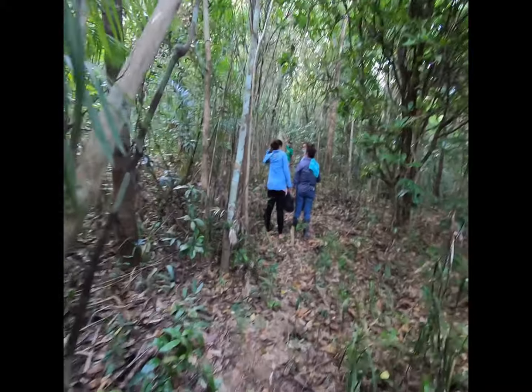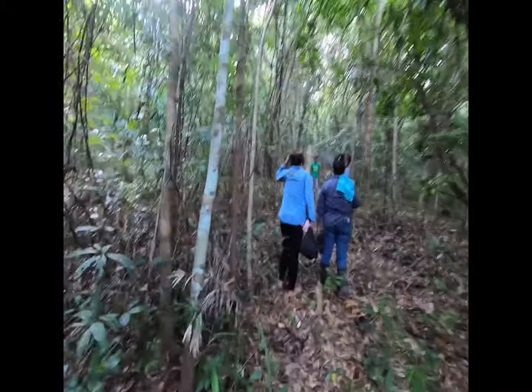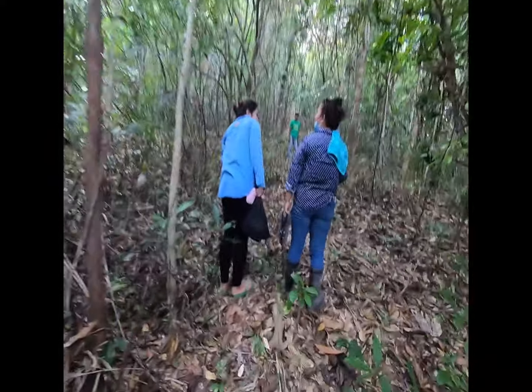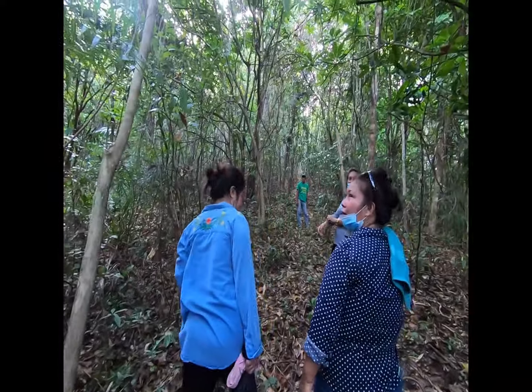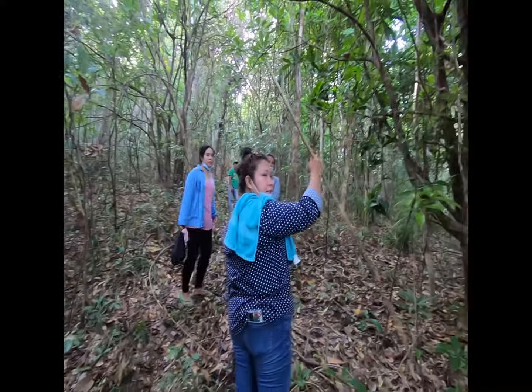Still going up. We have water out here. It still goes up. So this is all ours here — except this one here in the middle. That's a lady's parcel.